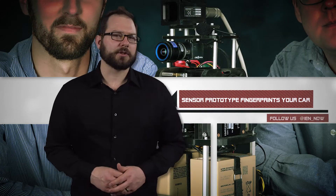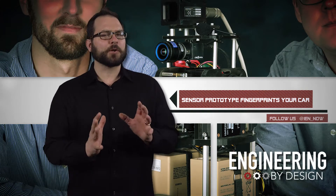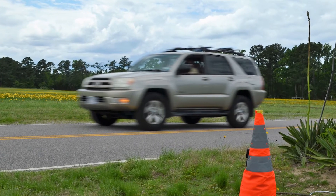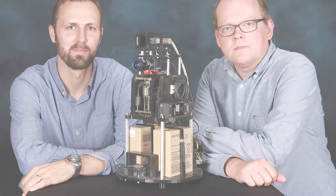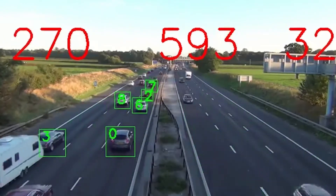Researchers at Oak Ridge National Laboratory have created a prototype of a new sensor platform that fingerprints vehicles. The researchers recently tested the sensor array as they work to find a way to more accurately identify passing vehicles. They also wanted to consume less power, be cheaper, and at the same time less invasive than other methods that rely heavily on image data.